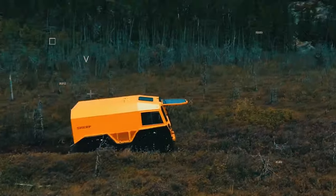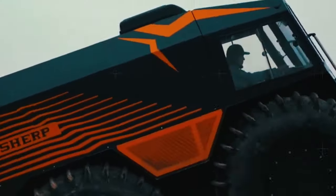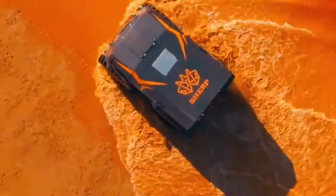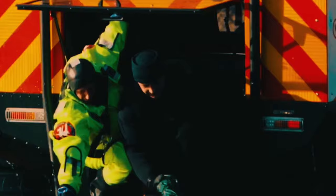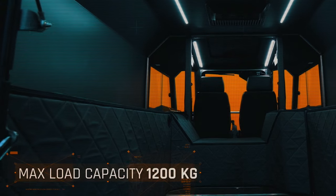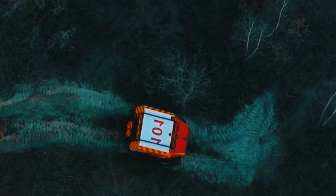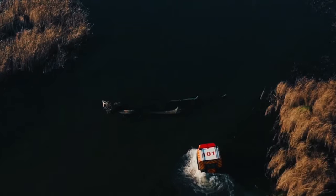It can navigate through waters, swamps, and rough terrains with ease, making it a perfect solution for mining, exploration, oil and gas, construction, and search and rescue operations. Its impressive load capacity of 1,200 kg, expandable to 2,000 kg, and up to 65 hours of autonomy make it a reliable partner for various business needs.